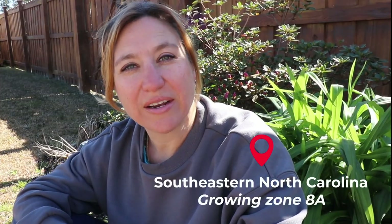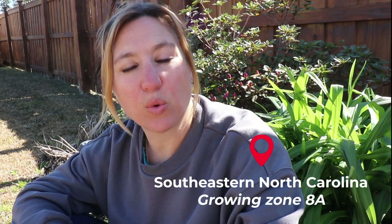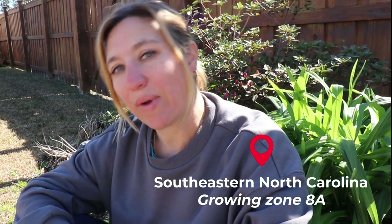Early spring in my garden is an exciting time, as I know it is in most people's gardens. It's those first colors popping out after the winter sleep, as well as those first flower buds that you see, that make it arguably one of the most exciting times in the growing season. I am in southeastern North Carolina, so I am in growing zone 8A, and I recognize that some of the things I have as annuals or perennials could vary for you depending on what growing zone you're in.